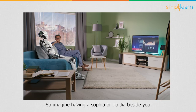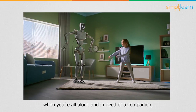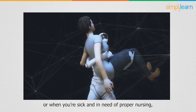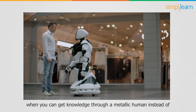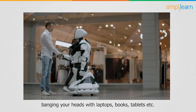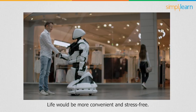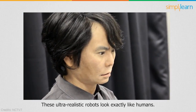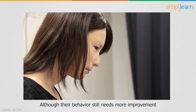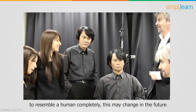AI and humans can live and work together in friendship and make the world a better place. Imagine having a Sophia or Jiajia beside you when you're all alone and in need of a companion, or when you're sick and in need of proper nursing, or when you can get knowledge through a humanoid robot instead of using laptops, books, or tablets. Life would be more convenient and stress-free. These ultra-realistic robots look exactly like humans, although their behavior still needs more improvement to fully resemble a human.